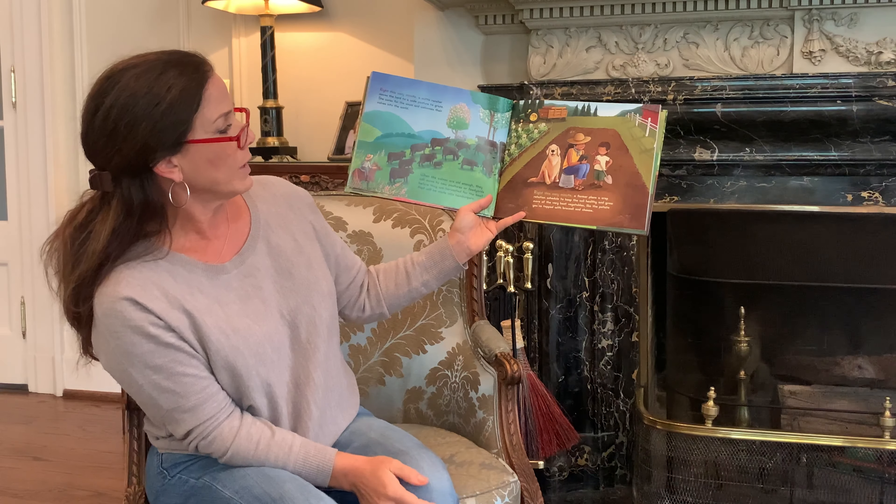Right this very minute, some farmers prepared produce for delivery to grocery stores and others box it up to sell at local farmers markets. Before lettuce and tomatoes ever get tossed in the salad or put on top of a hamburger, they must travel from the farm to hungry customers.